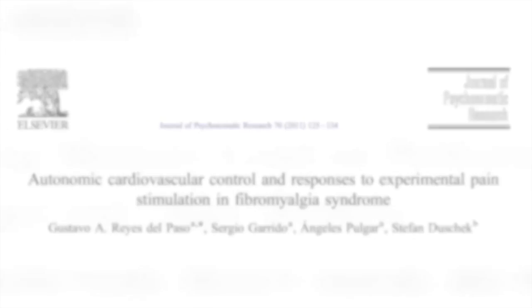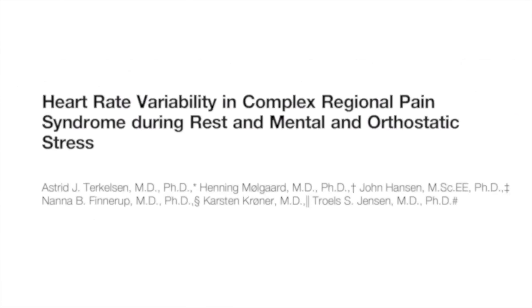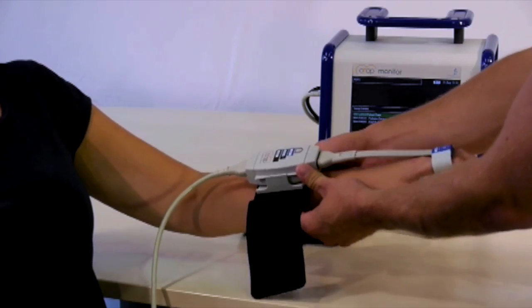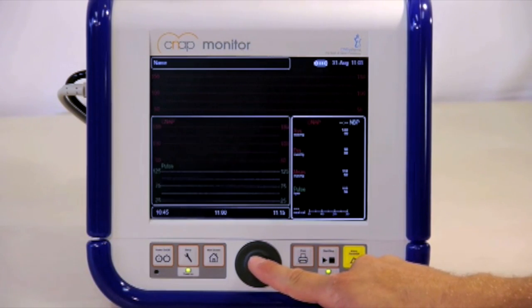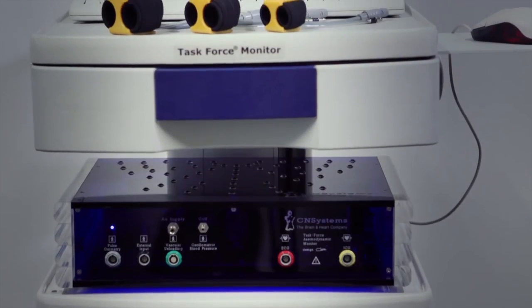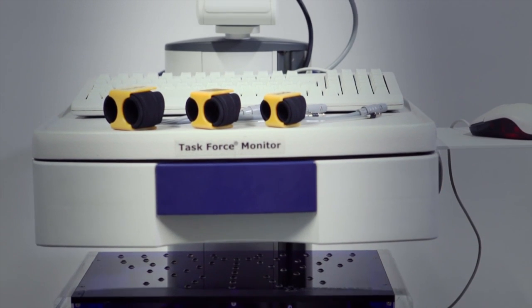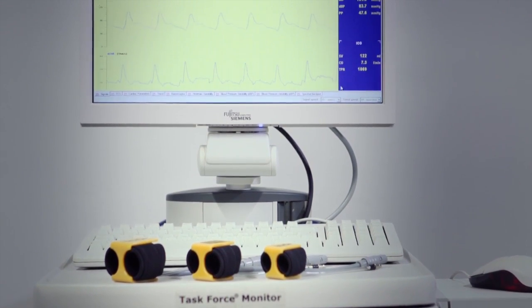Various studies with almost 1,000 patients worldwide have been proving for years the high quality of our products. This has also convinced a number of well-known medical device manufacturers, such as Drago and Litco, to implement our know-how into their patient monitoring systems. Further co-operations are currently under negotiation. Our experience shows that the demand for non-invasive technologies to improve treatment quality, safety, and patient outcome, while decreasing cost, is steadily increasing.